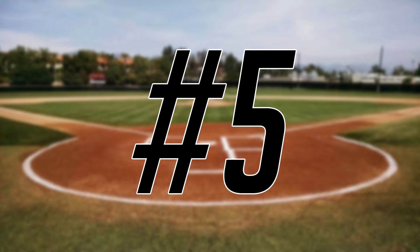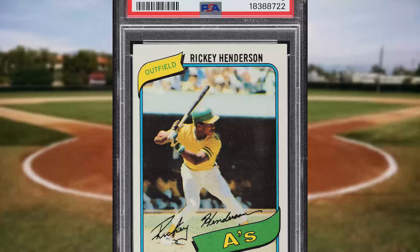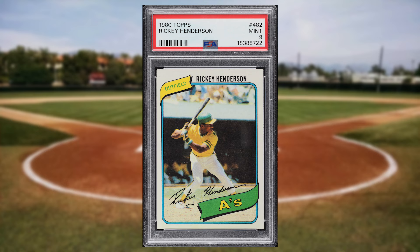And we get one of our weekly regulars to kick off the Top 5 with this 1980 Topps Rickey Henderson rookie card number 482. This was a PSA 9 and it sold for $1,650.